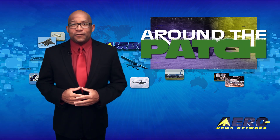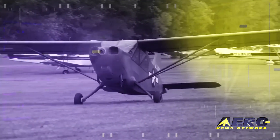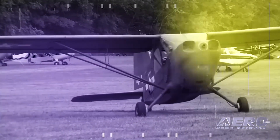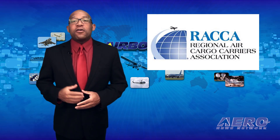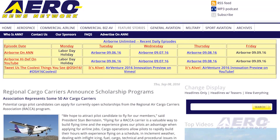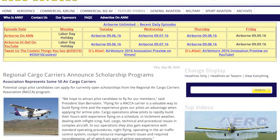The aviation industry is full of news, and we're summarizing a few of those great stories in a brief segment we call Around the Patch. Potential cargo pilot candidates can apply for open scholarships from the Regional Air Cargo Carriers Association program. The program is offered to help pilots build time and experience in their complex aircraft. The deadline for applications is October 15th this year.